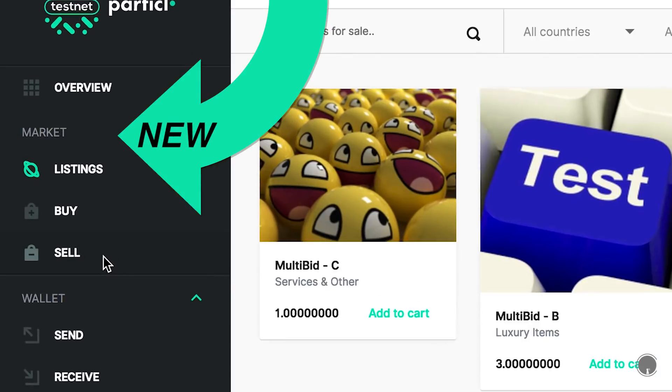For those of you who do not know, Particle is a privacy-focused cryptocurrency. It first of all built a privacy platform, and then the marketplace is the first decentralized application built on that platform.